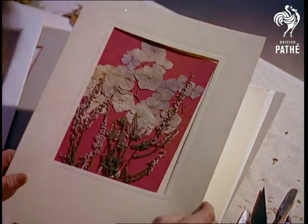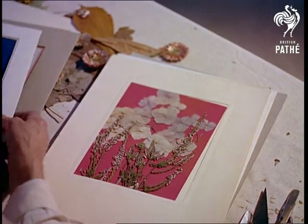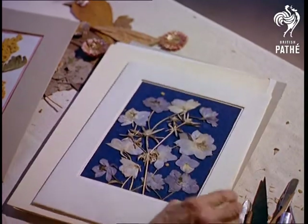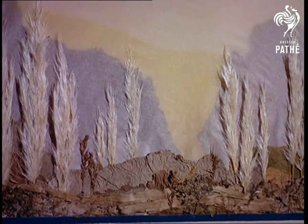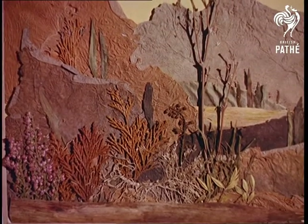Marcus Adams is, of course, famous for his child portraits of the royal family, but few people know that he started his career as a painter, only becoming a specialist in child photography when he recognized the medium's potential for recapturing the expressions of children. But in arrangements like these, his early instruction as a painter becomes evident.